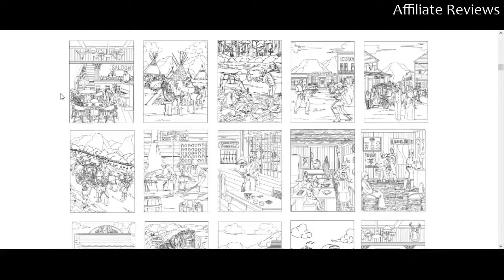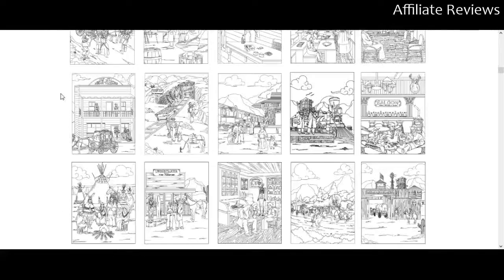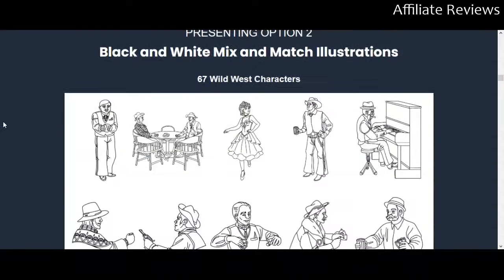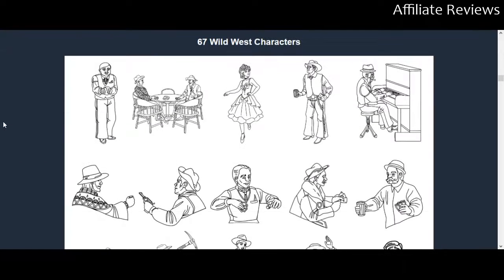These images don't get any bigger right now, so I'm not going to zoom in on them — you can check out the sales page to get a better look. These are pretty good-looking coloring pages. I've got kids and I look at a lot of coloring pages, and these are pretty solid. I like what I see here.